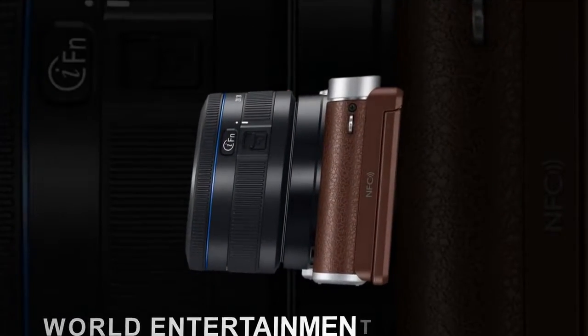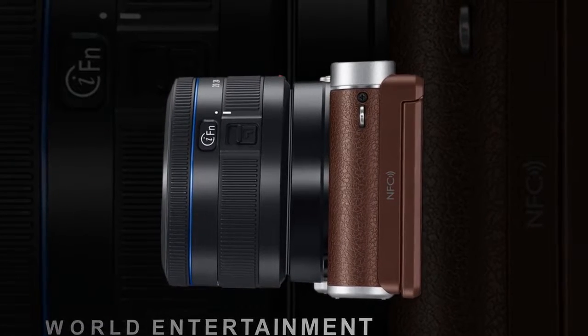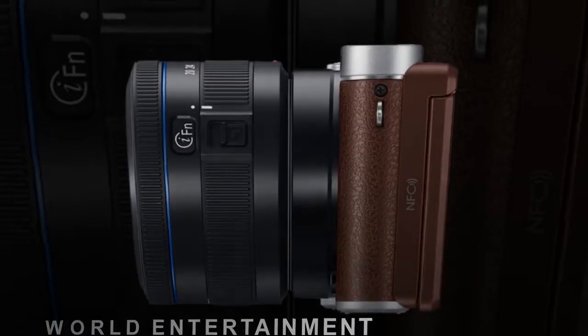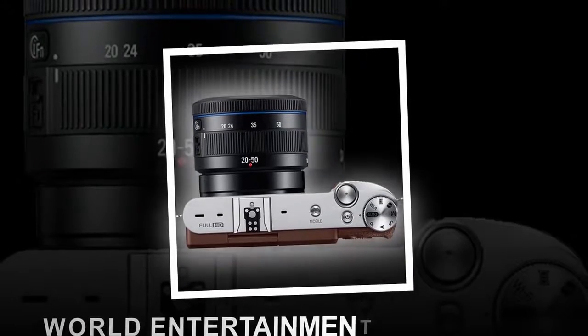Bundled with the NX3000 is the compact and incredibly portable 16-50mm PZ lens. It has a power zoom button that makes zooming easier and more stable, so you can also shoot crisp and clear videos with confidence.